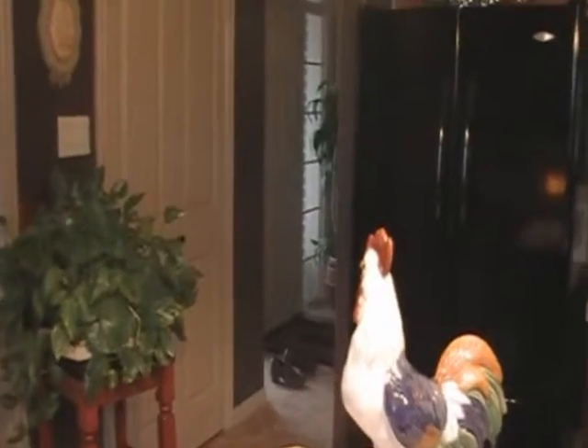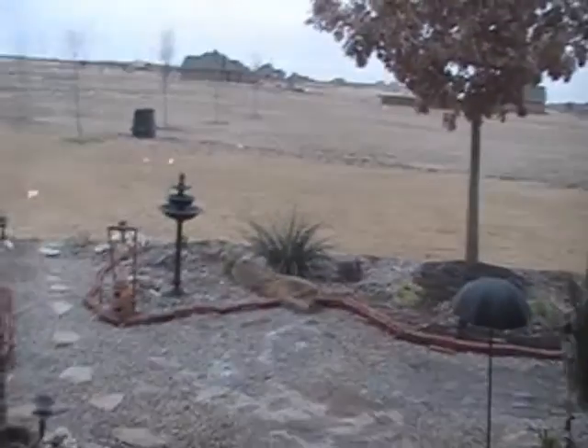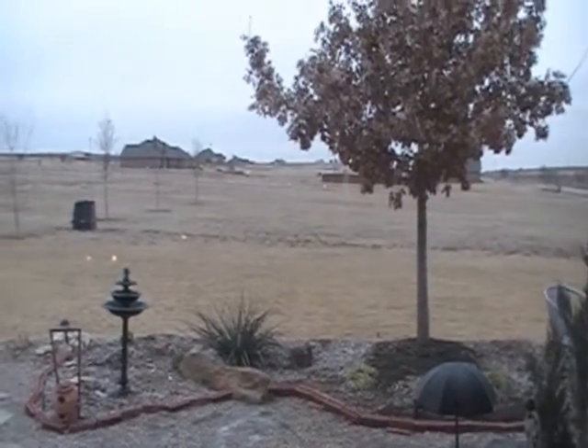That's the front door right there if you were to come in that way. You come in the front door and it goes around in a circle and comes out to the kitchen area. Then we've got French doors here that go out to the side yard, which is actually probably your backyard.